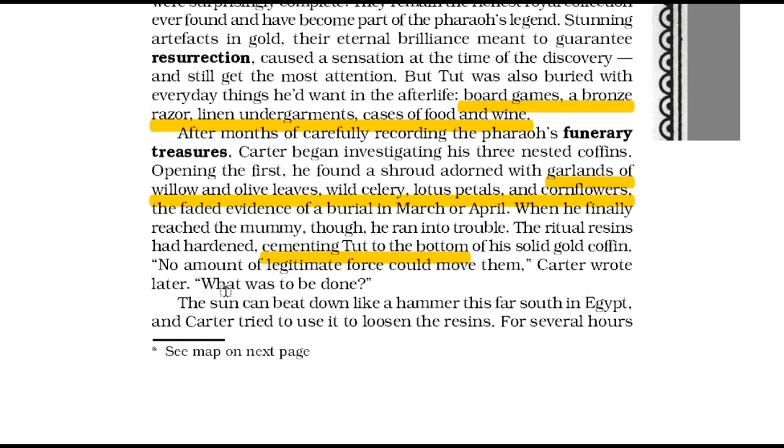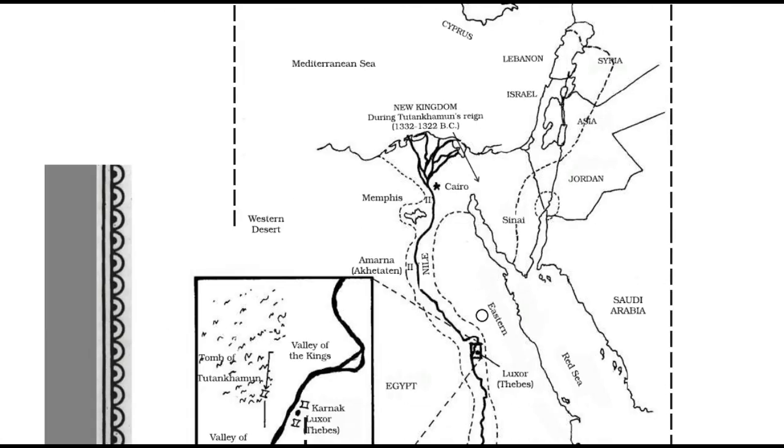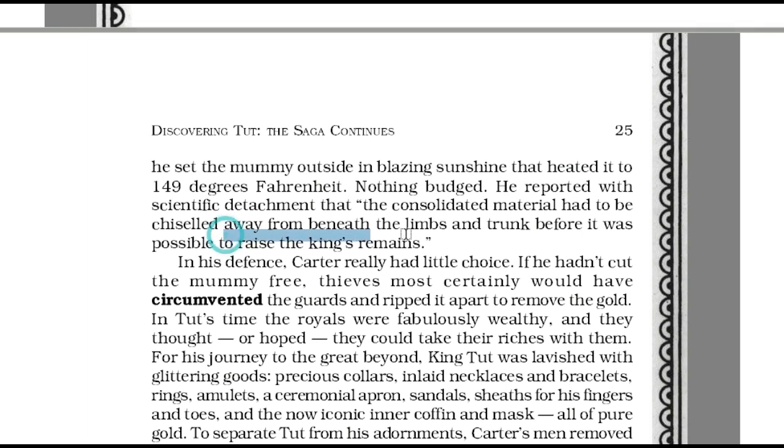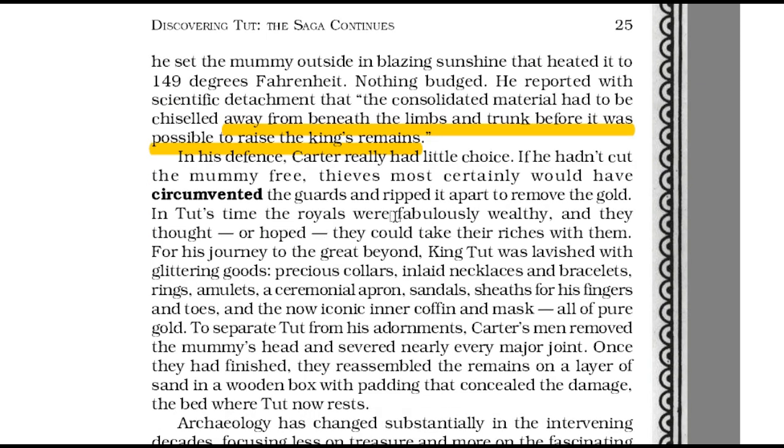For a number of hours, he put the mummy outside in the sun that heated it to 149 degrees Fahrenheit. But it was futile. He stated that the mummy had to be cut from under the limbs and trunk before it was possible to lift the king's remains. At that time, Carter had no option. Had he not done this, thieves would have attacked the guards and robbed the place to remove the gold. The royals believed that they could take their riches with them after death. Hence, King Tut was given abundant jewellery, all of pure gold. To separate Tut from his ornamentation, Carter's men removed the mummy's head and cut off nearly every major joint. They then collected and put the remains of the body on a layer of sand in a wooden box with padding.